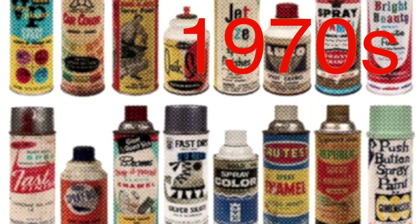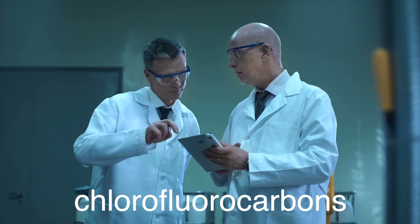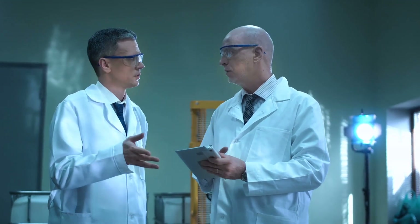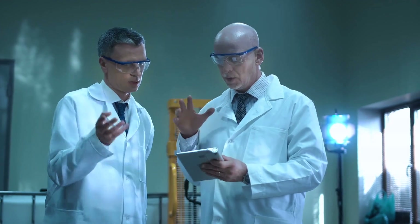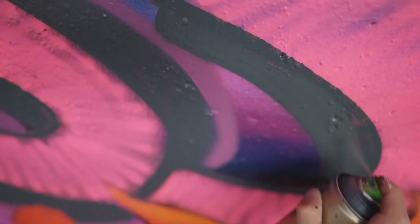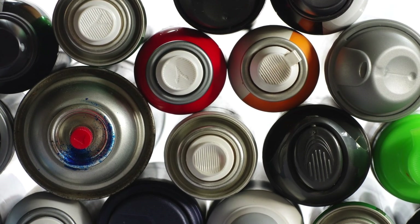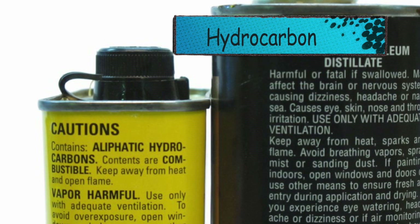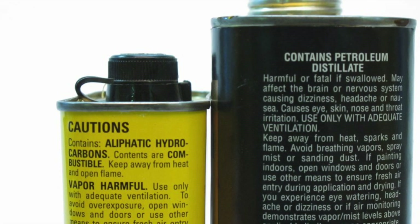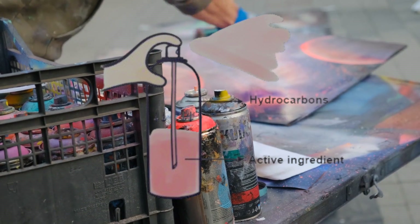The 1970s brought about a significant challenge for the aerosol industry. Scientists discovered that chlorofluorocarbons, CFCs, commonly used as propellants in aerosol cans, were depleting the ozone layer. This led to a public outcry and increased regulatory scrutiny. The solution came in the form of alternative propellants. Hydrocarbons such as propane and butane, and compressed gases like nitrogen and carbon dioxide, were introduced as more environmentally friendly options. These changes allowed the aerosol industry to continue thriving while reducing its impact on the environment.